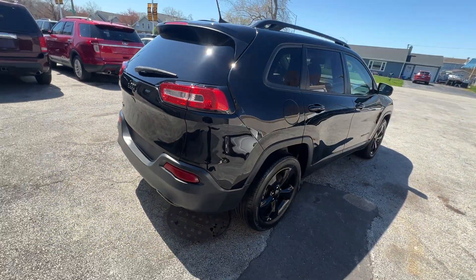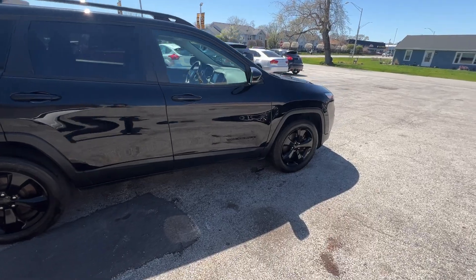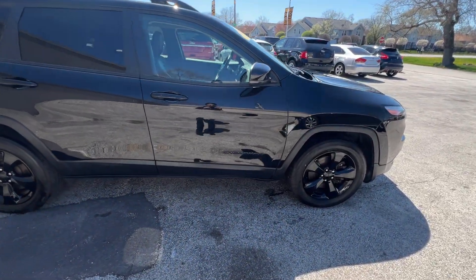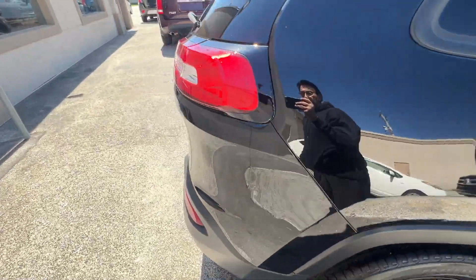Rear backup camera, beautiful condition. This car has 103,000 miles and we're going to have it for $13,998.